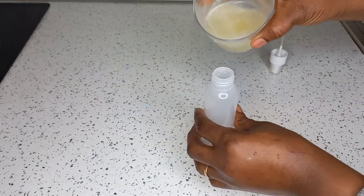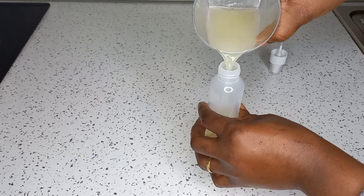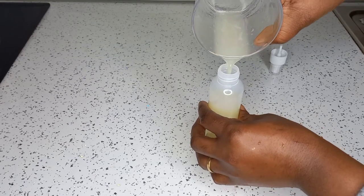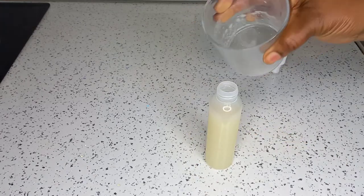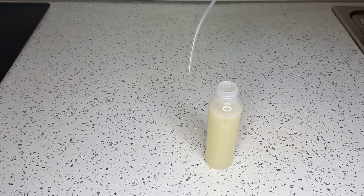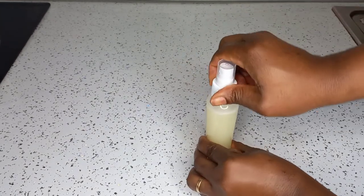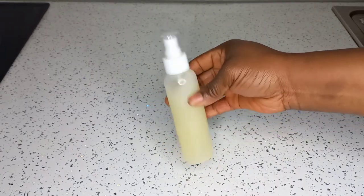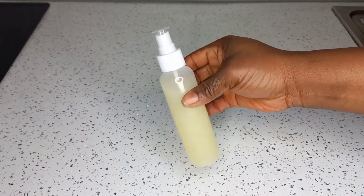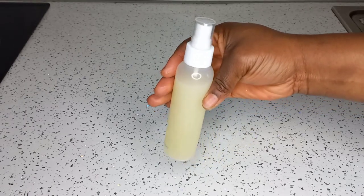After straining out the juice, I'm going to transfer it to a spray bottle for easier use. Then, as usual, I will show you guys how I apply it on my hair. Our super effective juice is ready — it's just this simple, but very effective!